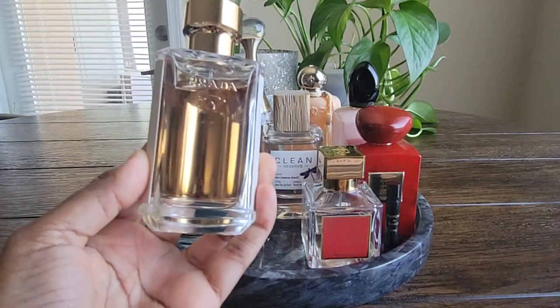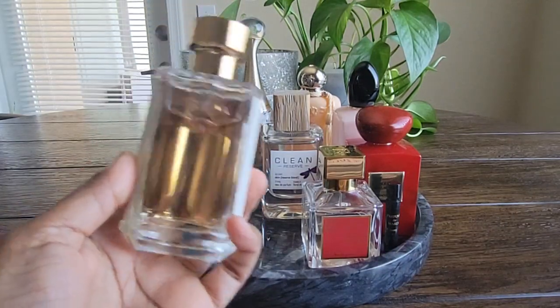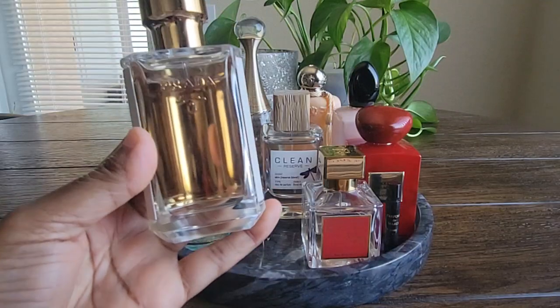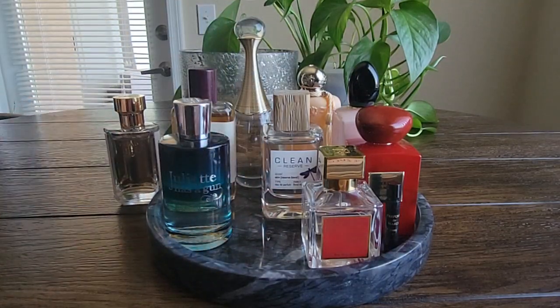I'm going to keep playing with this and testing it. It's very pretty, but if I can't get past that note, I might declutter it because it makes me want to reach for other things. I did enjoy it when I wore it — it lasted all day and it's great for the warm weather.